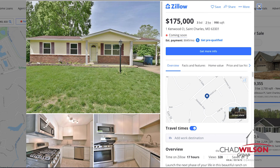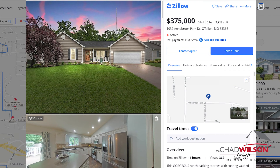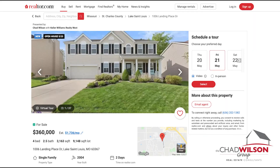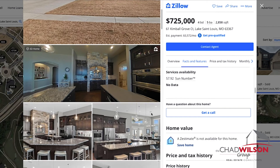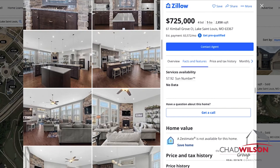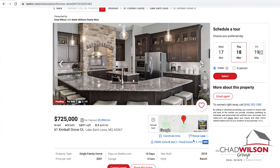Your home will be promoted on all the online portals. It's important to cast a wide net to make as many potential buyers as possible aware that your home is for sale. We not only use the power of the regional MLS, but also nationally syndicated sites like Zillow, Realtor.com, and the Keller Williams listing service, among others.